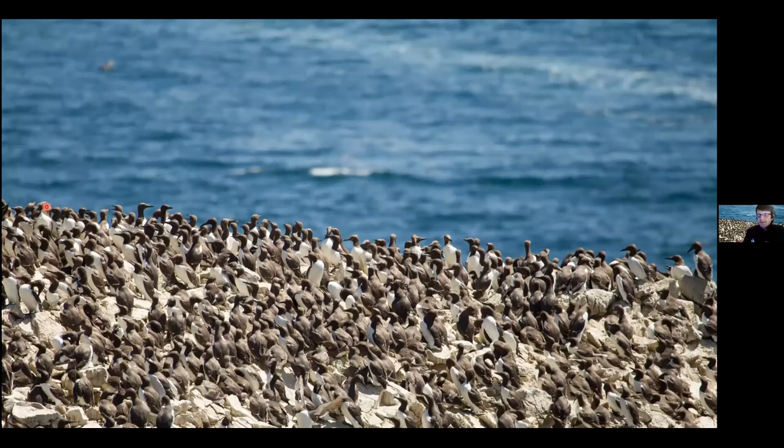Some birds, particularly guillemots, will actually visit the colony in winter. On a calm high pressure day in winter, particularly around February onwards when there's not too much swell or wind, you might get these birds coming back to the colony. What they'll be doing in the winter time is prospecting for partners and prospecting for a space to breed. As you can see from this picture, the guillemots are absolutely crammed in - they've got a territory about the size of the palm of your hand.